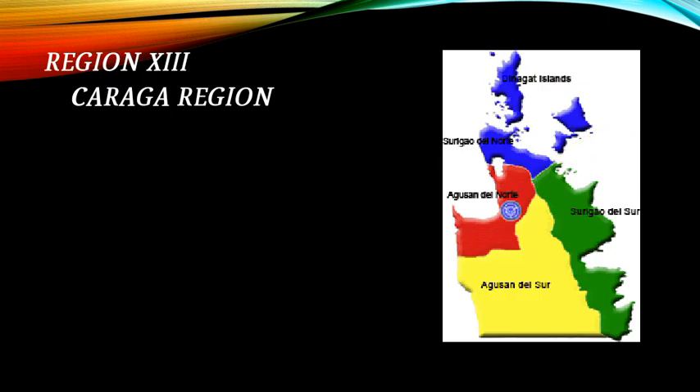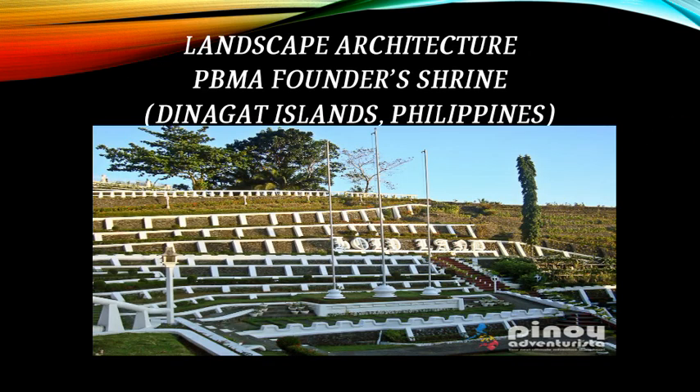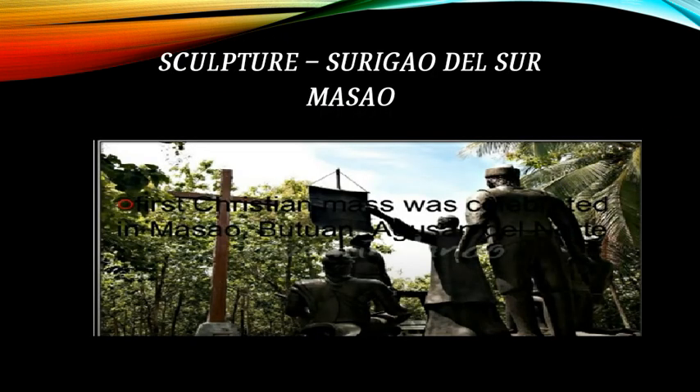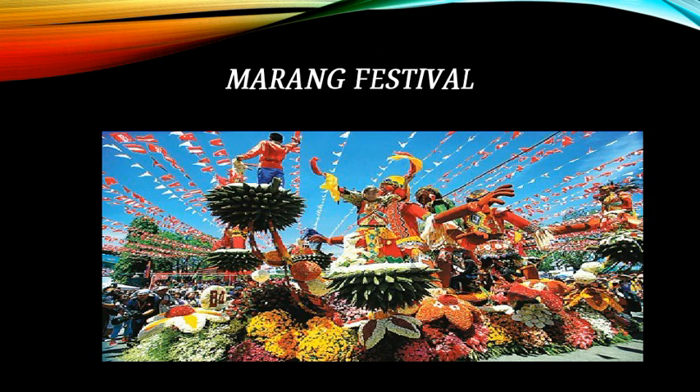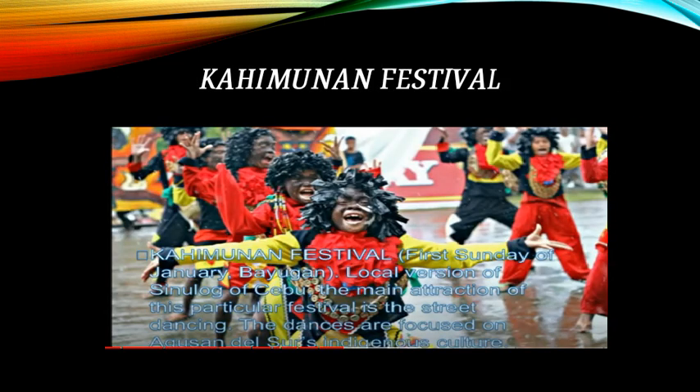Region 13 is the Caraga Region. Architecture of Surigao del Norte includes the Saint Catherine of Alexandria Parish. Landscape architecture features the PBMA Founders Shrine from Dinagat Island. A sculpture from Surigao del Sur called Masao is also shown. Festivals include the Marang Festival, Bunok-Bunok Marajaw Karajaw Festival, and Kahimunan Festival.